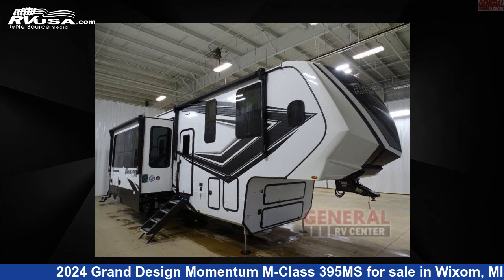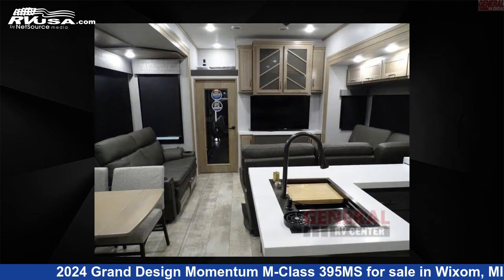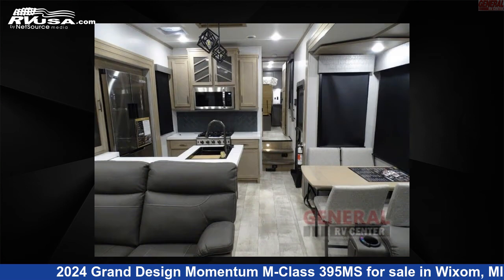This 2024 Grand Design Momentum M Class 395 Mega Siemens is a Toy Hauler RV. It is located in Wixom, Michigan 48393 and is offered for sale by General RV Center.